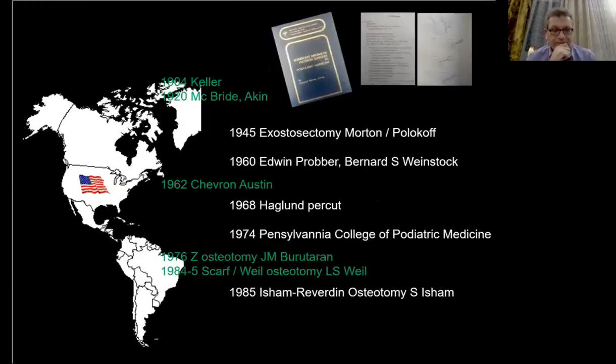Everything starts in America with Morton, Polok, and Polokov in 1945. This approach was developed by podiatrists who ran the first percutaneous course in 1974. Unfortunately, complications happened with the popularization of the techniques through the United States of America, and this caused it to be named in the 1980s the 'surgical foot cripple' by Johnson.